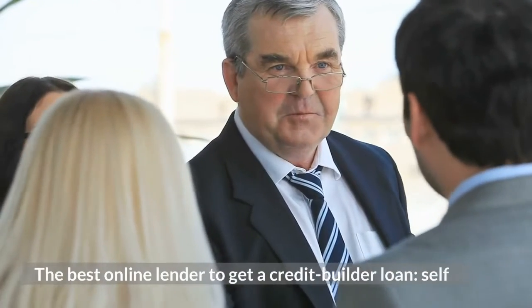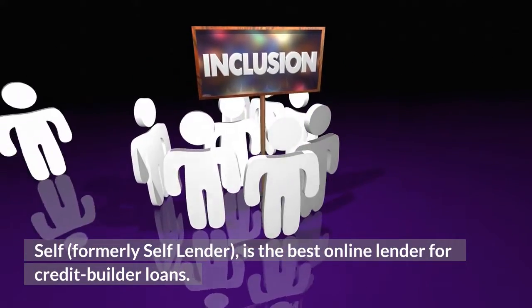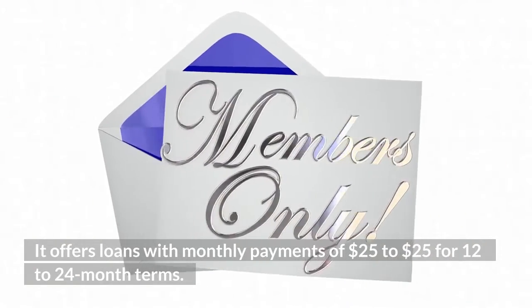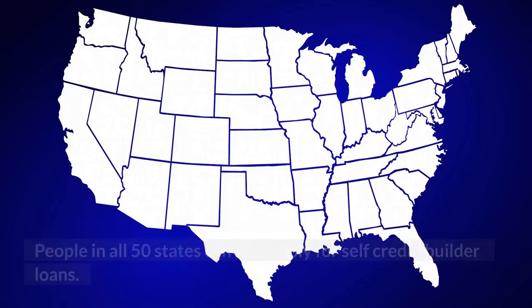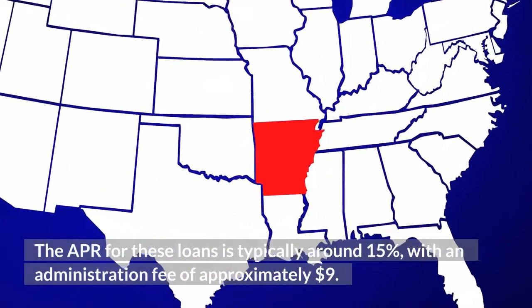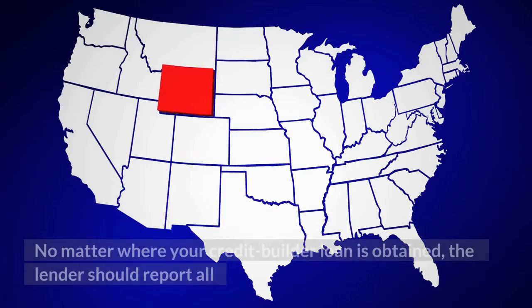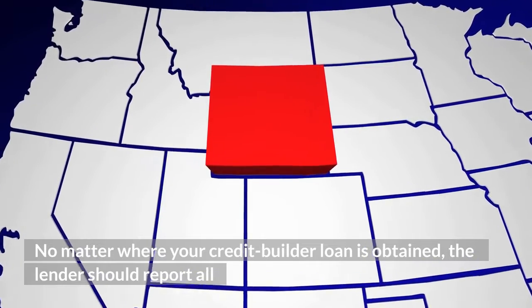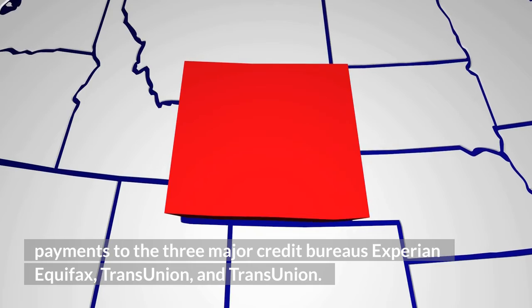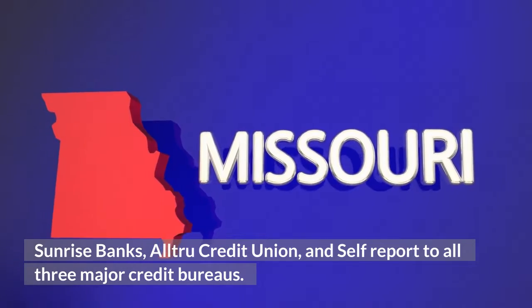The best online lender to get a credit builder loan is Self, formerly Self Lender. Self offers loans with monthly payments of $25 for 12 to 24-month terms, and people in all 50 states can apply. The APR is typically around 15%, with an administration fee of approximately $9. No matter where your credit builder loan is obtained, the lender should report all payments to the three major credit bureaus — Experian, Equifax, and TransUnion. Sunrise Banks, Altru Credit Union, and Self all report to all three major credit bureaus.